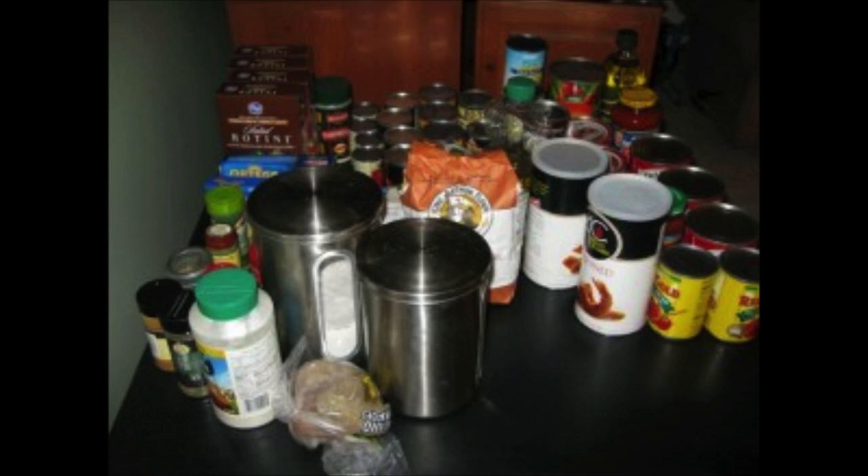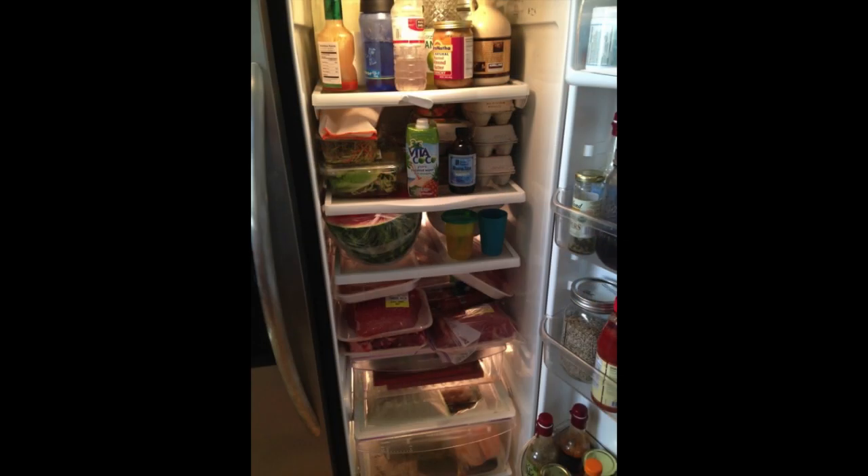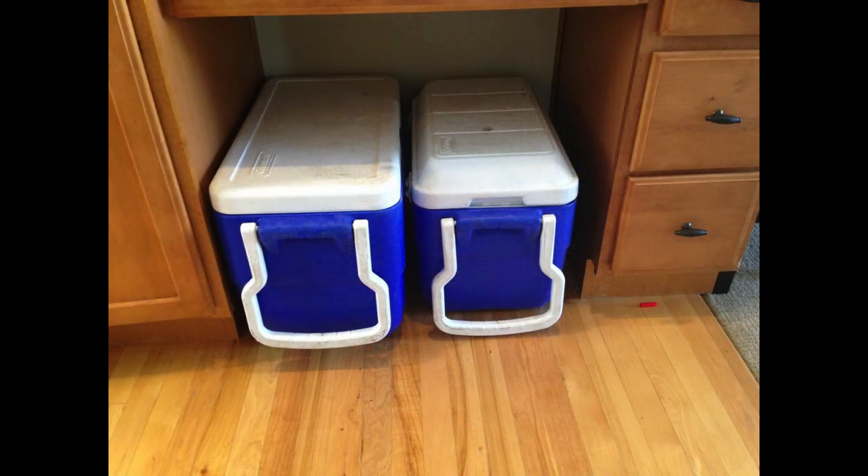Go through your grocery list and set up all of your non-perishables in one place. You want it to be your one-stop shop for anything that's not in the fridge or in your coolers from prep day. This includes all of your spices and canned goods. Your perishable items are going to be in your fridge or in your coolers, prepped, chopped, and ready to go.